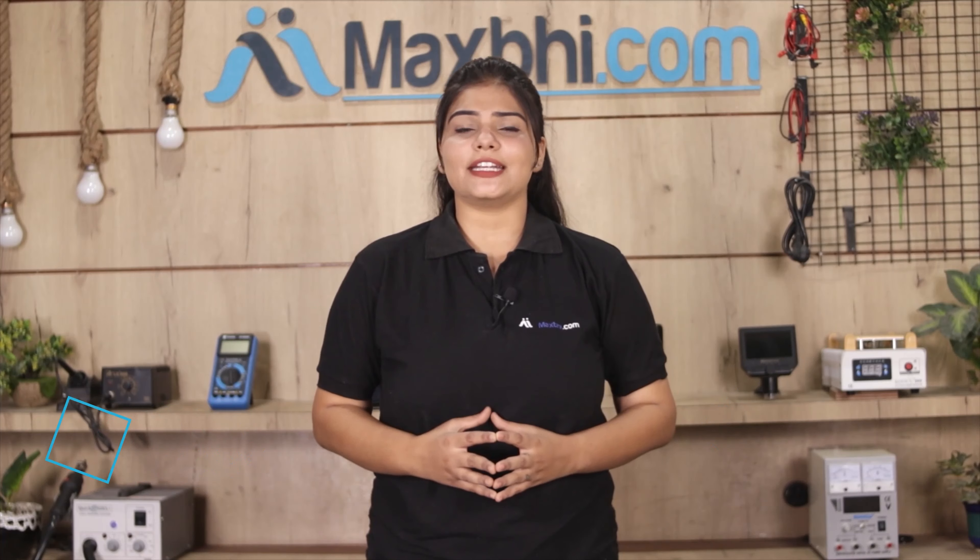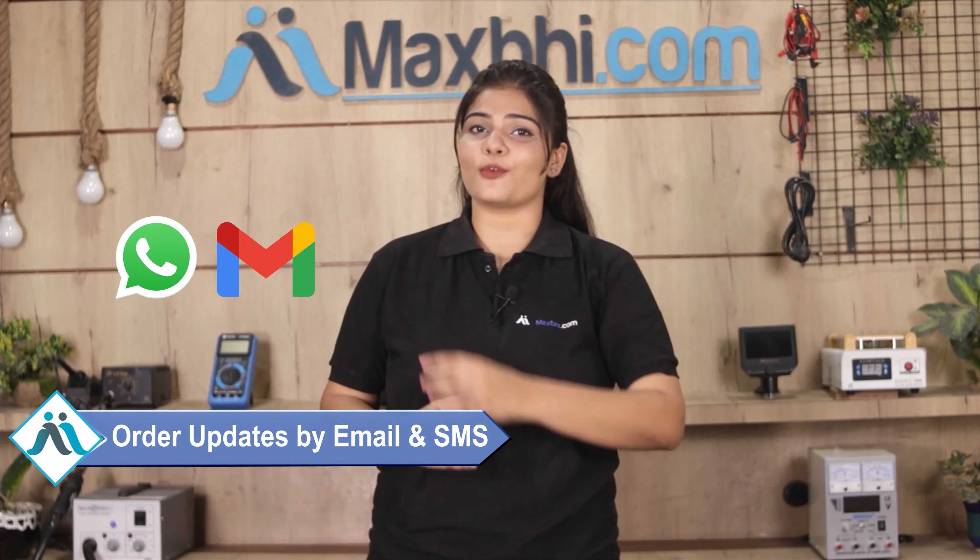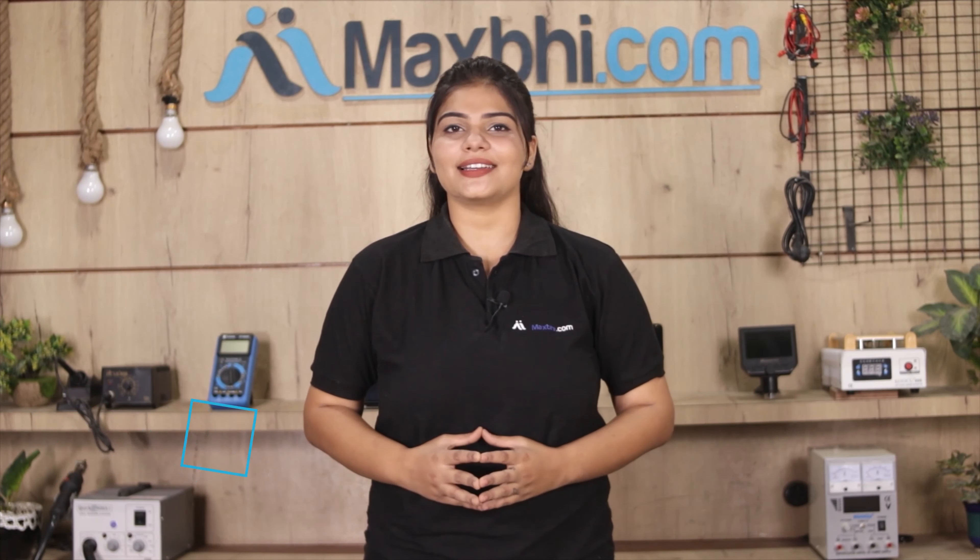Your order status will be sent to your email or phone so you can track it. Maxp.com has been delivering to our happy customers for 6 years, serving over 1000 customers, and the number is increasing daily.